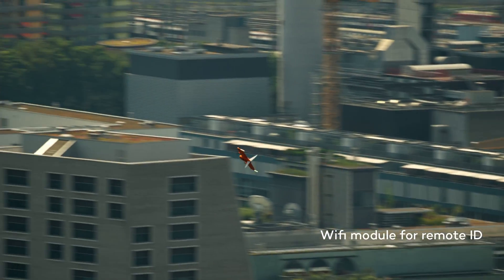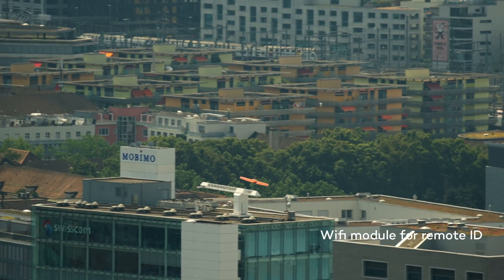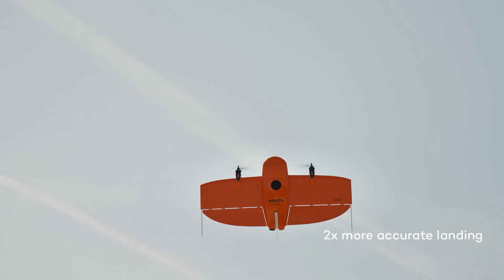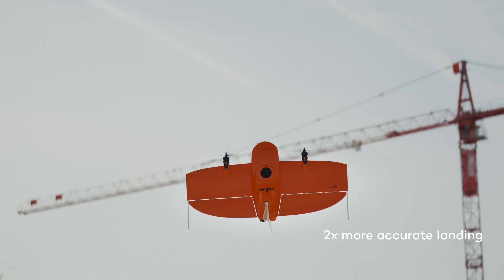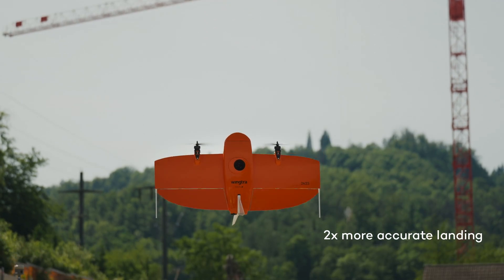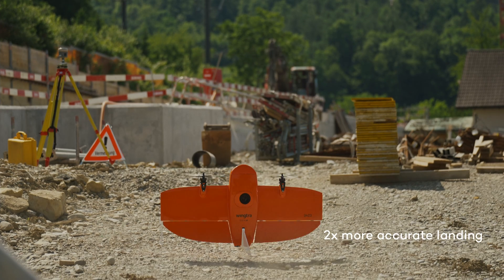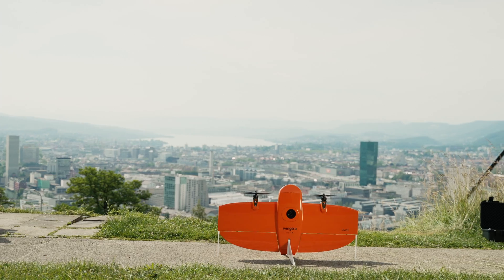To stay ahead of regulations, the WingTRA 1 is equipped with a Wi-Fi module to broadcast Remote ID. Another benefit of the improved electronics of the Gen2 is that we boosted landing accuracy by a factor of two, meaning you will land even more precisely to where you took off. With Gen2, we are marking a key point in commercial drone evolution by providing a reliable workhorse you can count on every flight.